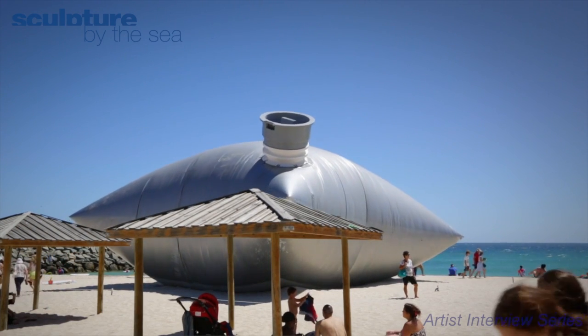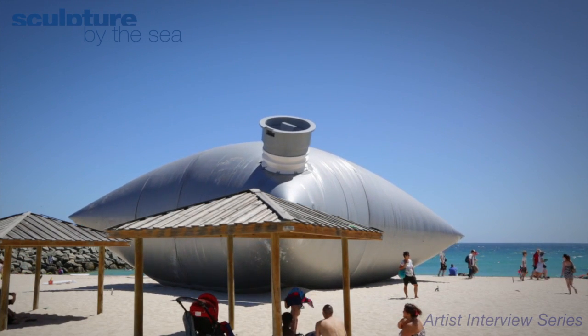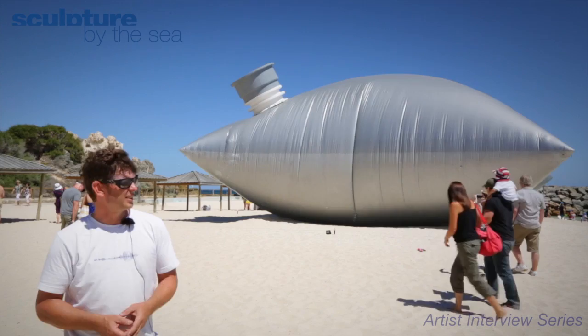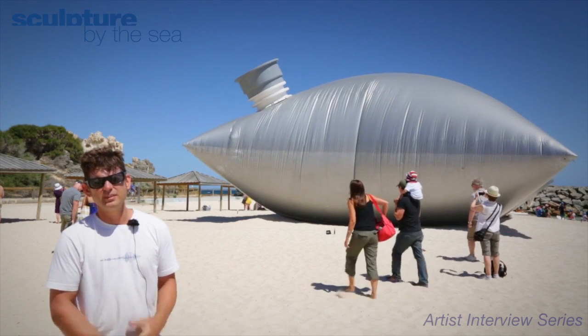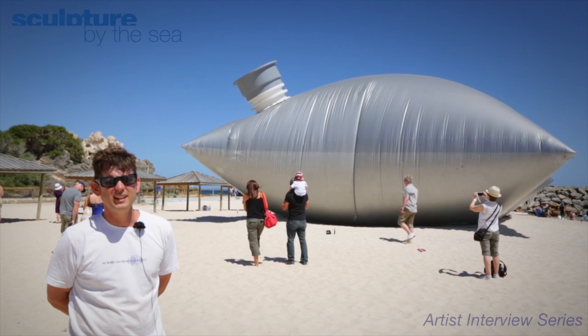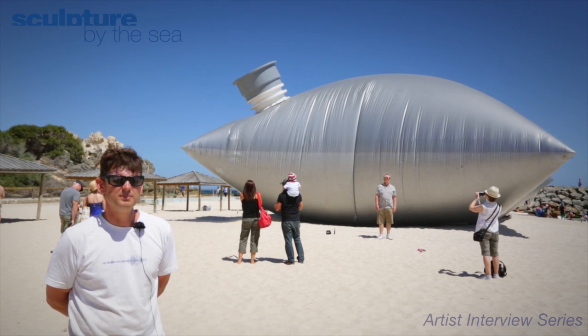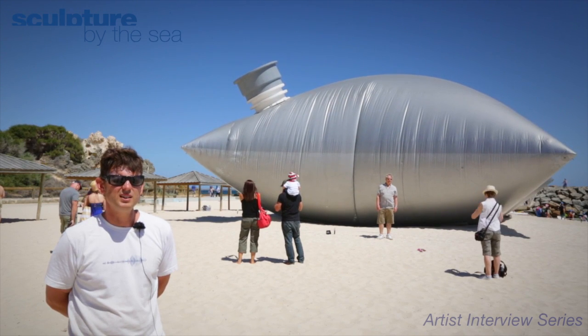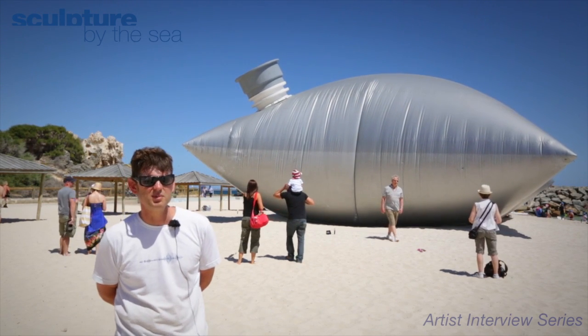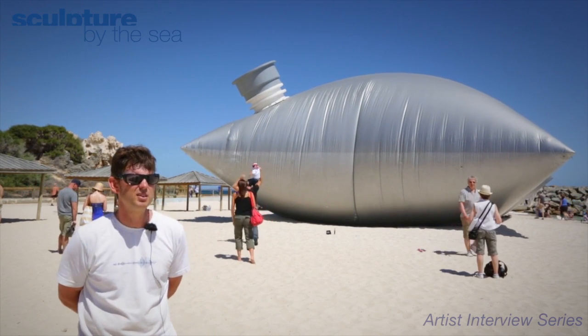We've had a lot of interaction — kids have gone up to it and listened to it and found a great deal of interest in it. A lot of stuff online has gone pretty crazy, so it's been great to see the response of people. For me, it's good to see people down here who maybe wouldn't normally come to the show and get engaged with all the arts. It's been a great experience.